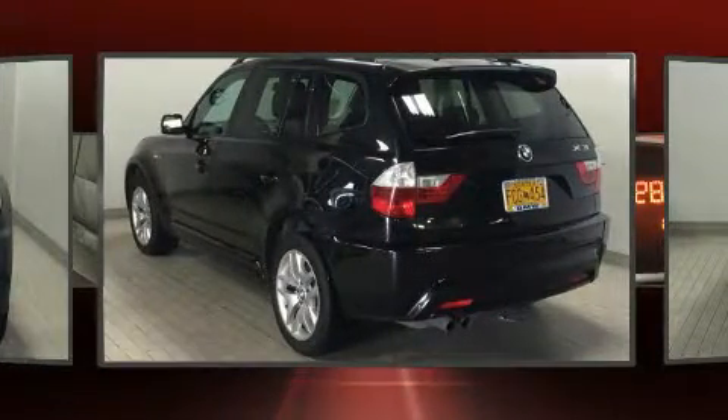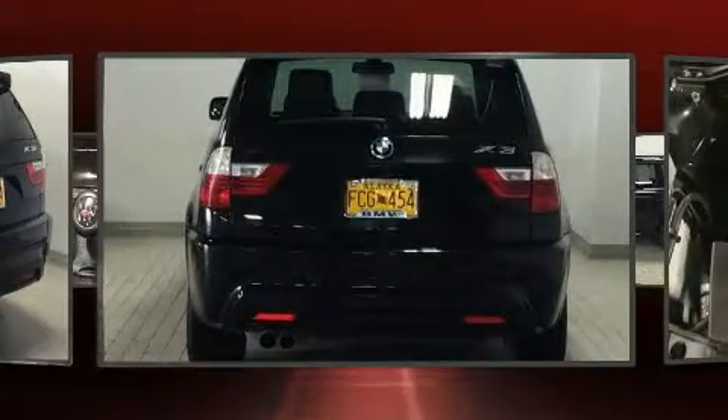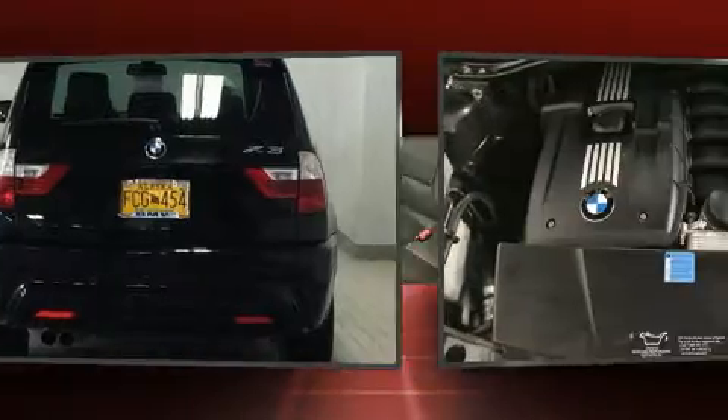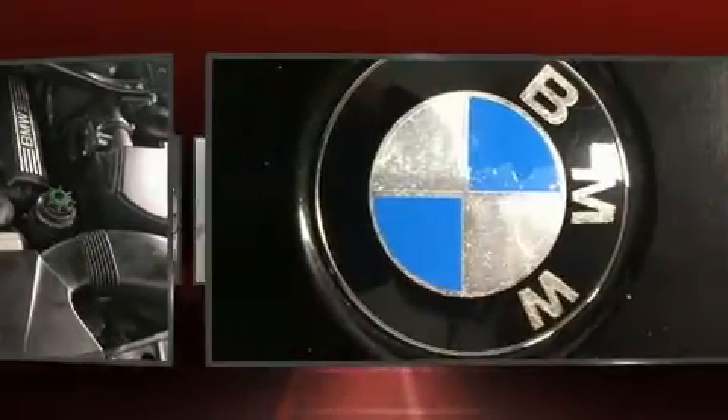BMW prioritized comfort and style by including front and rear reading lights, adjustable headrests in all seating positions, a power seat, power moonroof, and remote keyless entry.